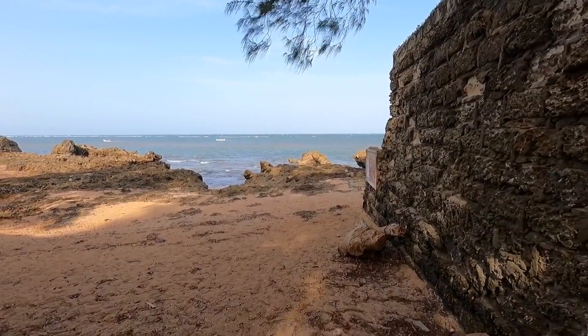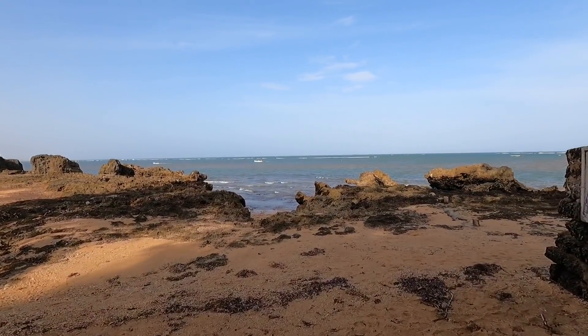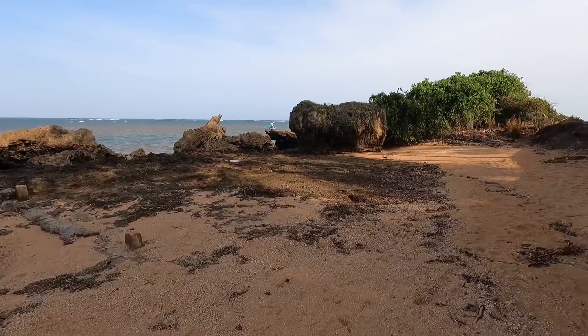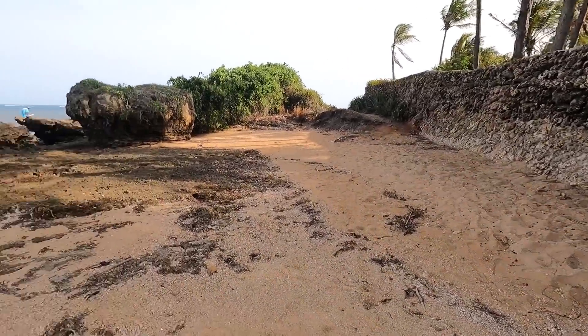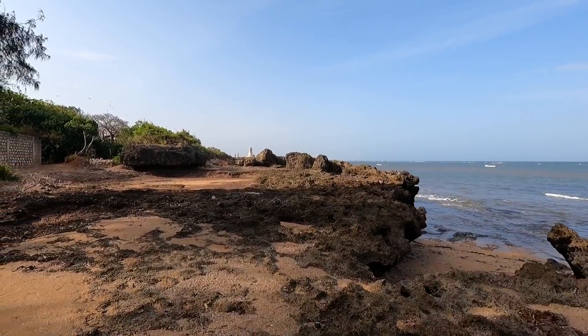Here are my first views of the Indian Ocean in Malindi — obviously I've seen it in Mombasa, although I didn't cover it much in any videos. This is supposed to be the museum — ah, I can see a pillar over here.